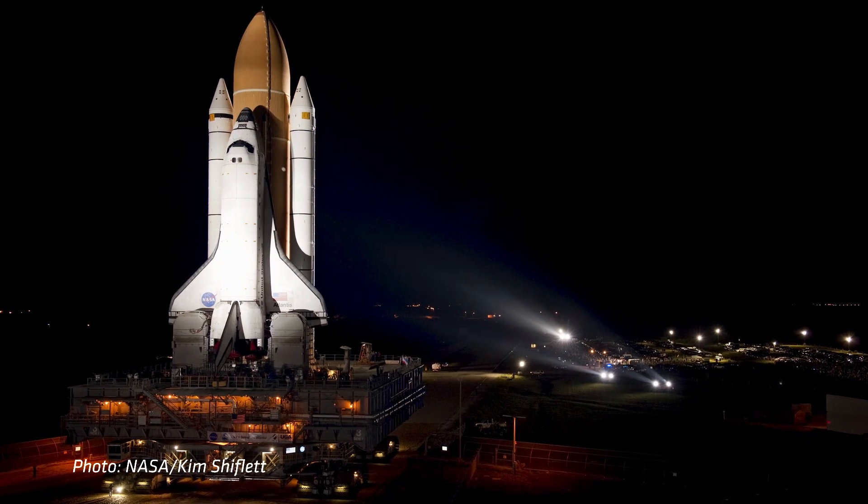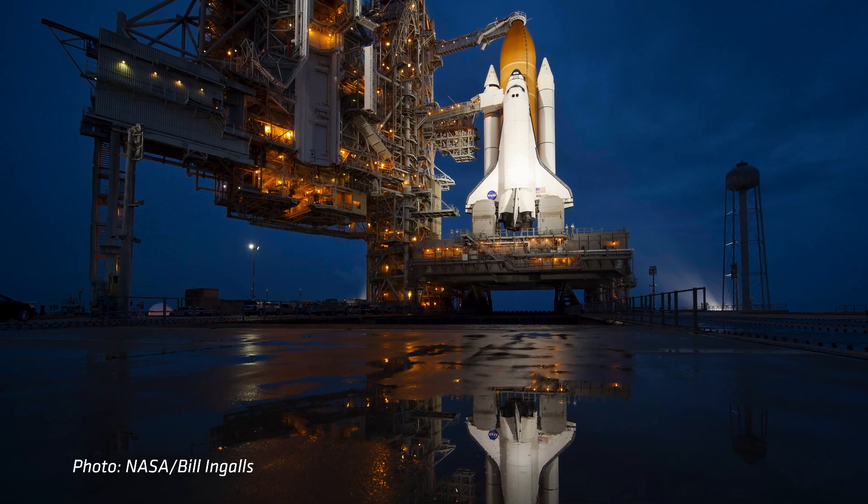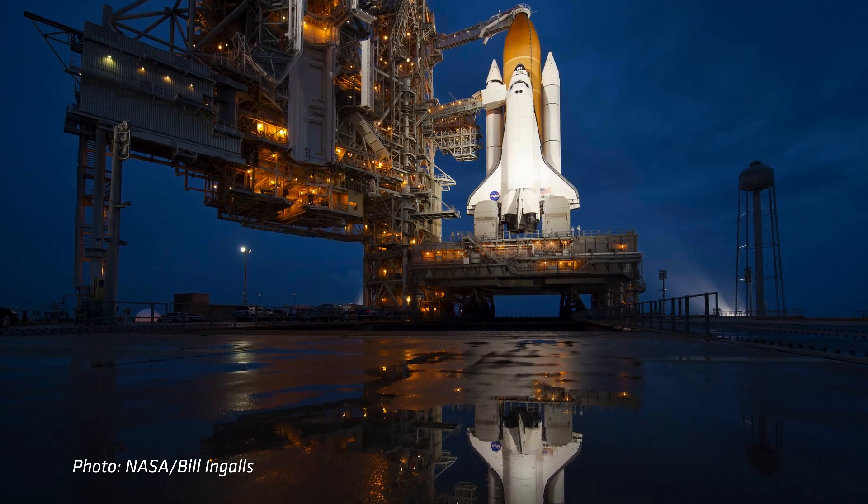NASA knew that it was going to be significant and they called all the various camera manufacturers and asked them to show up and help record the last space shuttle launch after 30-some years of launching space shuttles into space.